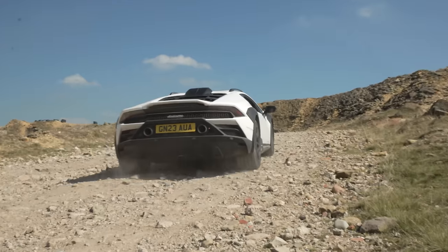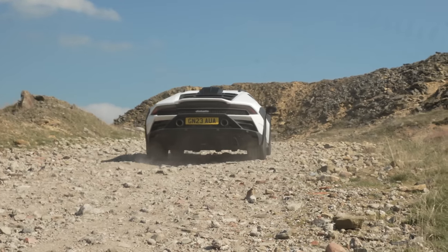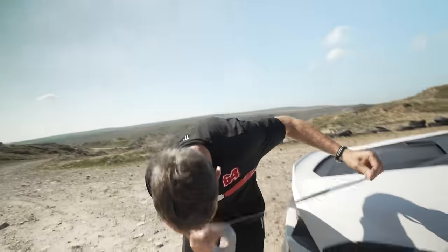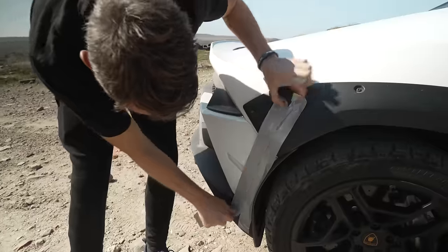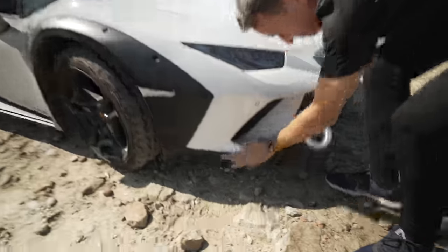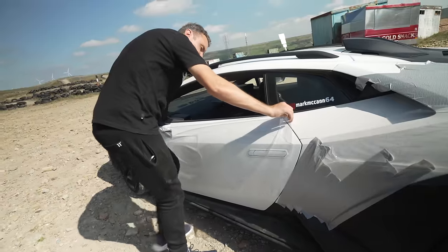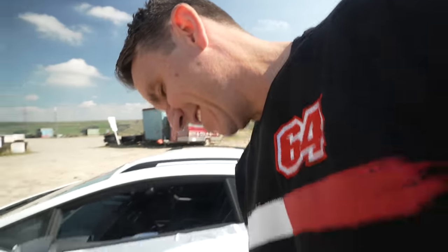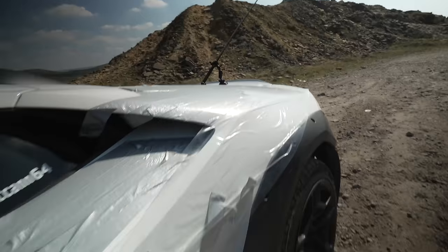We could do some serious damage here, so we're going to take some safety precautions and PPF the car. Don't buy PPF off Wish! All PPF'd — so let's see if it protects the paintwork.